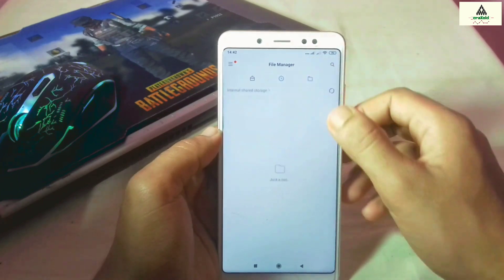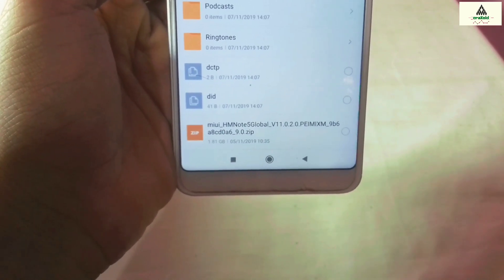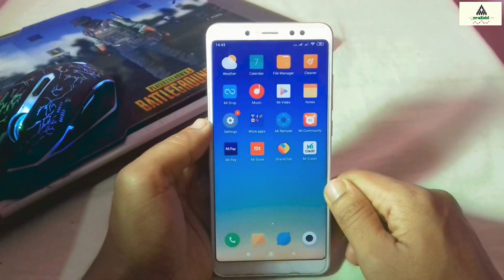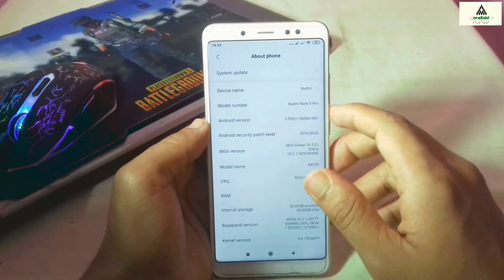To install MIUI 11 on your Xiaomi Redmi Note 5 Pro, you simply download the MIUI 11 ROM zip file from the description below and then flash it through the custom recovery. But since we haven't installed custom recovery on our phone yet, we need to install it first. I'm going to show you the entire process step by step.